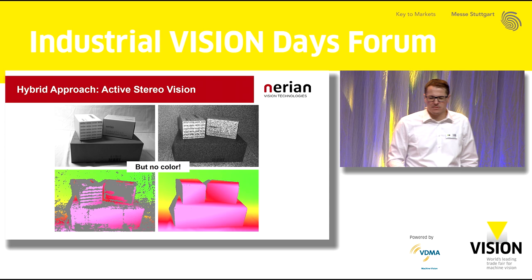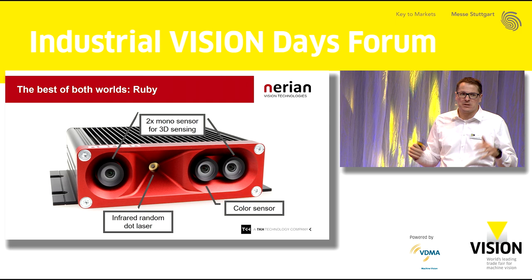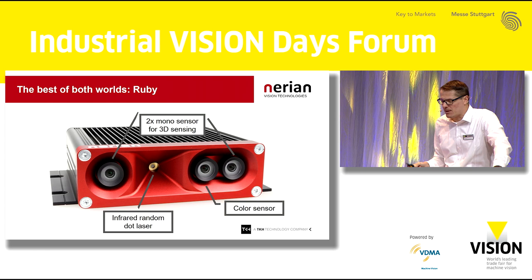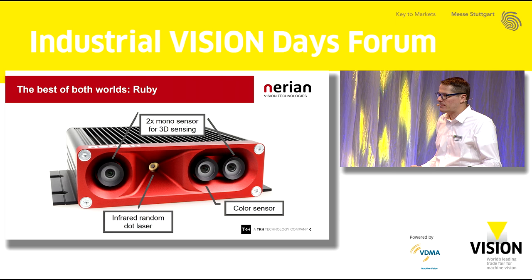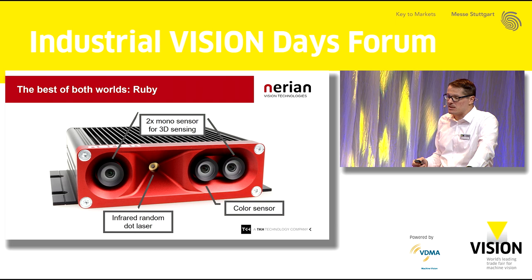This was our motivation for the design of our latest stereo camera released here at the Vision Show this week: our new Ruby 3D depth camera. Ruby integrates several things into one camera. We have two monochrome sensors — the outer ones — which we use for StereoVision depth perception, then a random dot laser projector in the middle, plus a third color sensor used for color sensing, all integrated into one single camera unit.